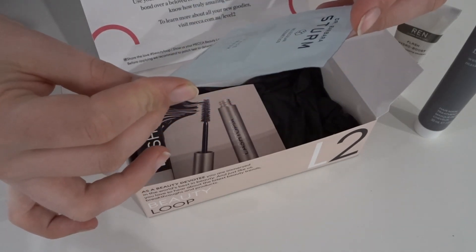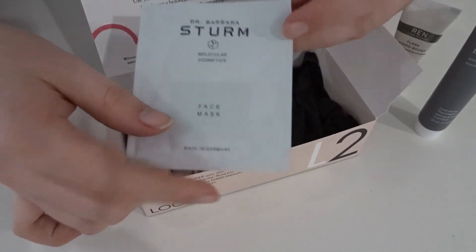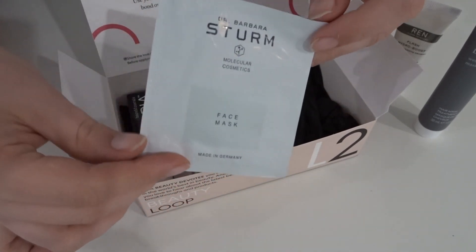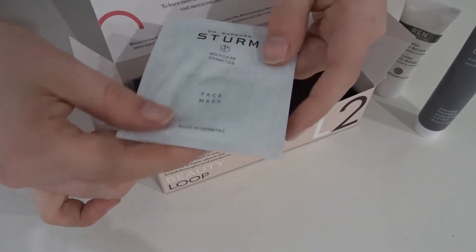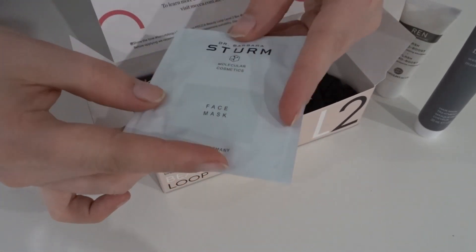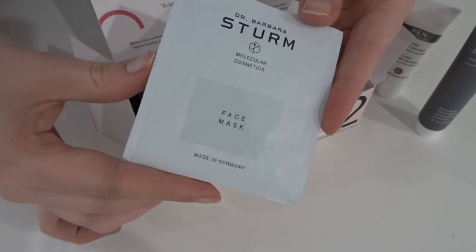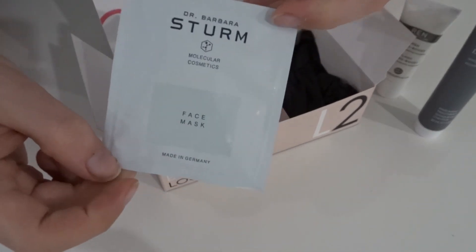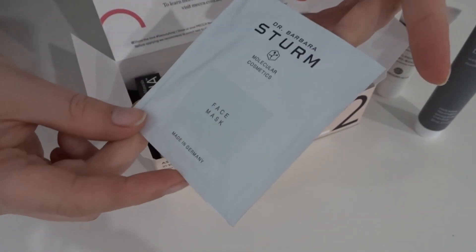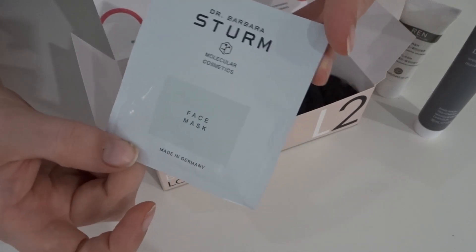Next we have this little sachet — it is Dr. Barbara Stern Molecular Cosmetics face mask. It's a decently large size sachet so you could probably get two or three uses out of it depending on how thick you apply it. I don't know anything else about it other than it's a face mask, so I'll have to look that one up as well.